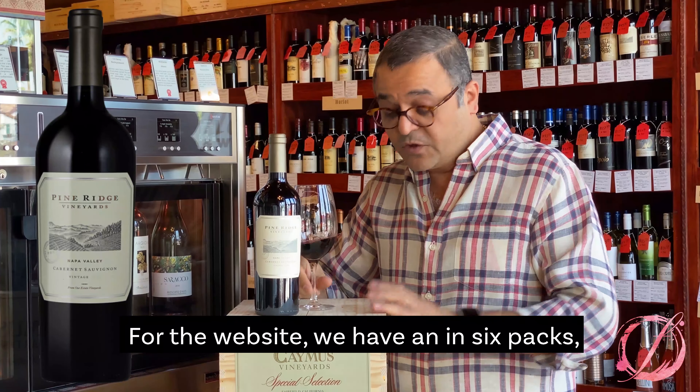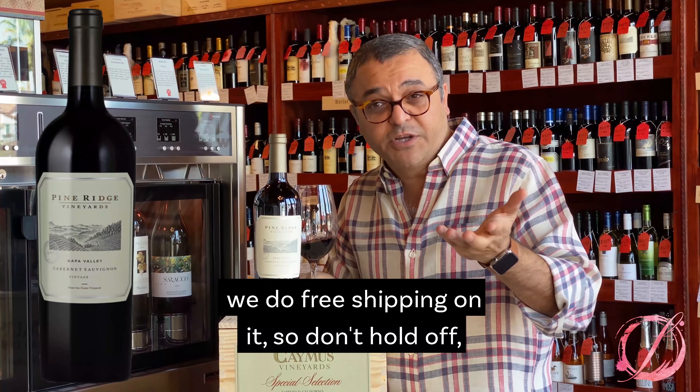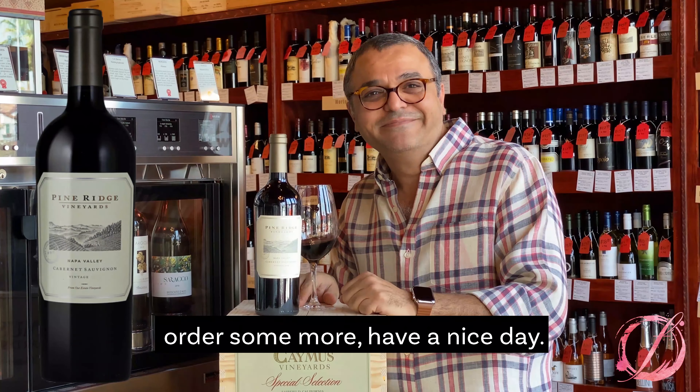I bet you'll like it. On the website, we have it in six packs. We do free shipping on it, so don't hold off — order some more. Have a nice day.